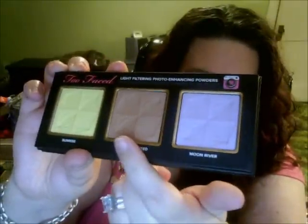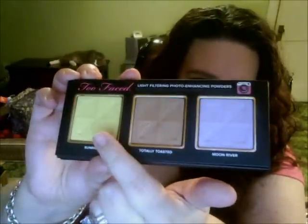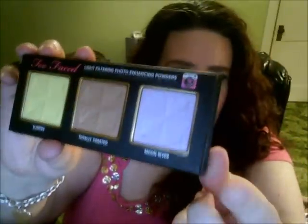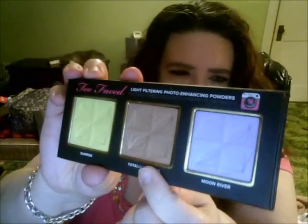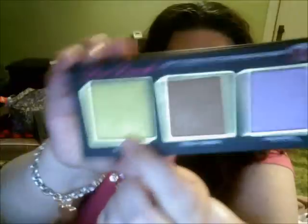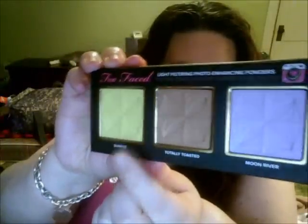So as for the packaging itself, it's pretty durable — it's a cardboard kind, not flimsy cardboard, pretty durable. I think it's $36. It does have a mirror in there. Here are the powders: there's a lilac lavender color, a bronze, and a yellow color. The lilac purple one is called Moon River, the bronzy colored one is called Totally Toasted, and the golden yellow color is called Sunshine.